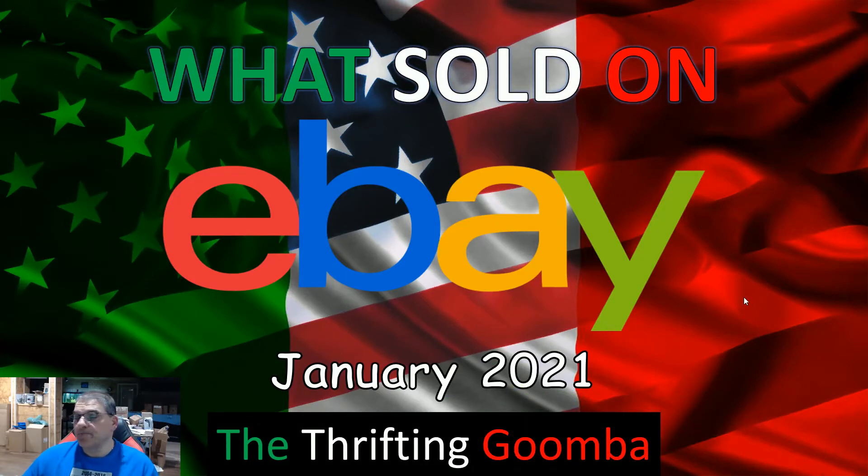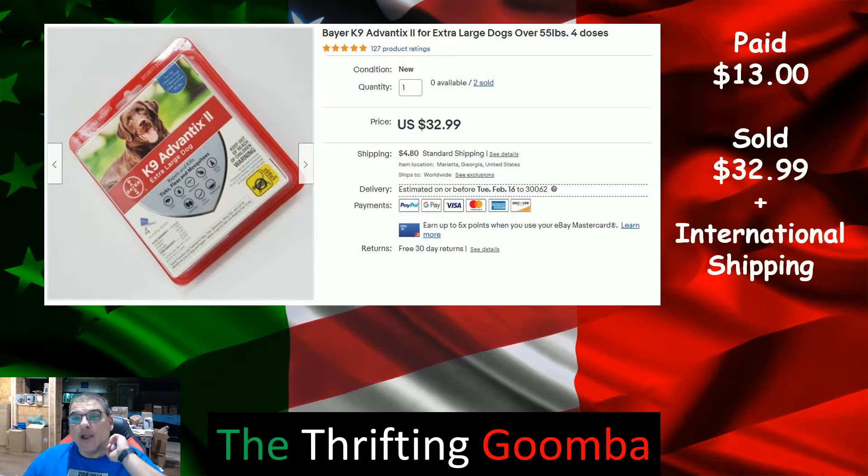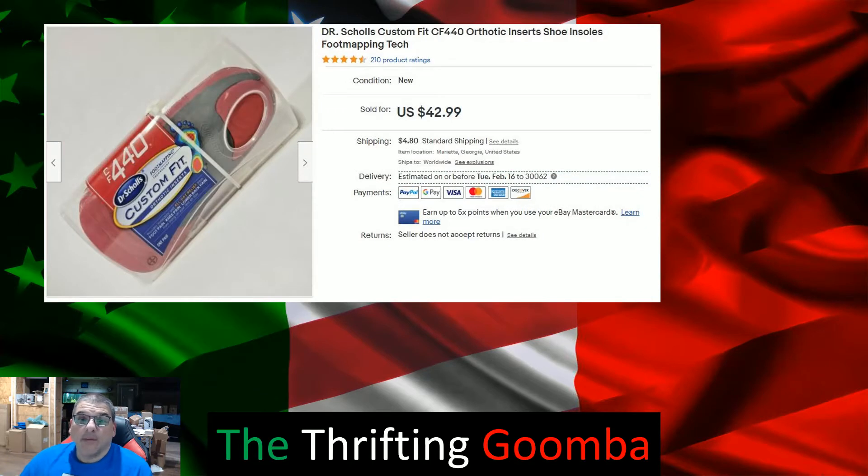First item was this Bear Canine Advantage. I got this at Walmart brand new — paid $13 for it and sold it for $32.99 plus international shipping. If you're not selling internationally, you are leaving money on the table. I recommend shipping directly to the customer using Pirate Ship — make sure you have all your weights and everything. Approximate profit was $16.42, so over 100%.